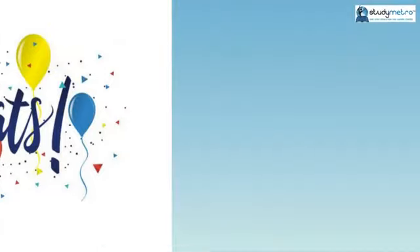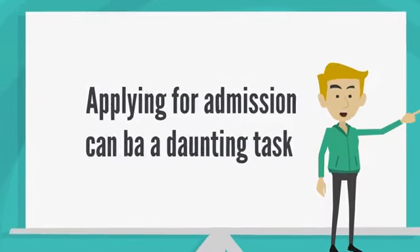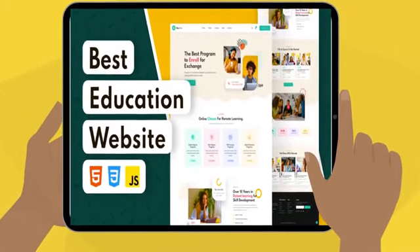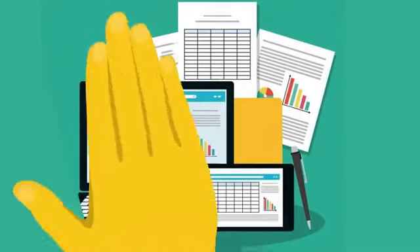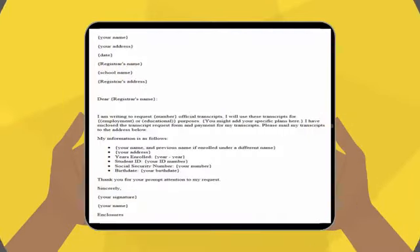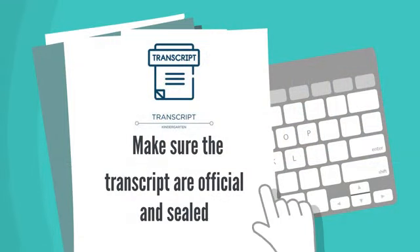Congratulations on taking the first step towards pursuing your dream of getting a degree from a US university! The first thing you need to do is visit the university's website and check the admission requirements for the program you're interested in. Make a list of all the required documents and start gathering them. Here's a checklist: the first item is your academic transcripts. You'll need to request official, sealed transcripts from all the schools you've attended, including high school and any colleges or universities.